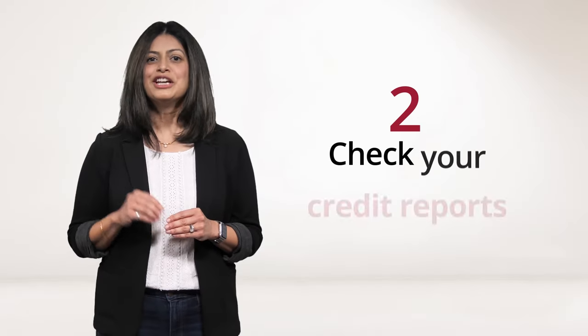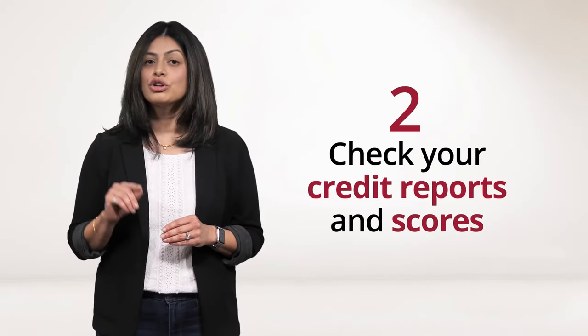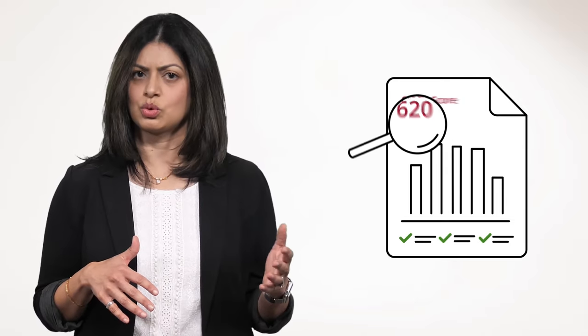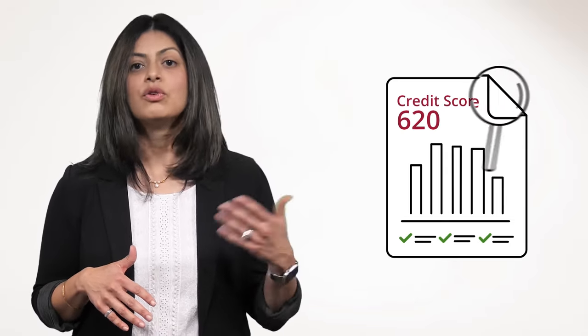Number two, check your credit reports and scores. Know your credit history and your credit scores before you apply. Credit score requirements vary from lender to lender. However, for most conventional mortgages, homebuyers need a minimum credit score of 620 for approval.